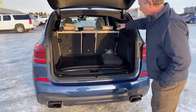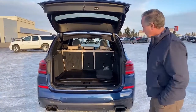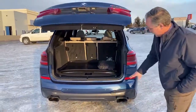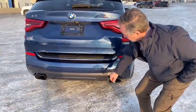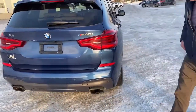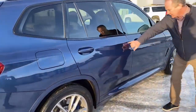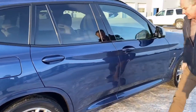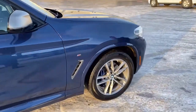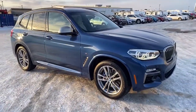We can lay those seats down — I'll show you once we get into the interior — and that creates a lot more cargo space. Just wanted to point out, it does have a couple little light scuff marks here, easily polished out. Coming down the side, it's got a little nick here that might have to be touched up. But overall, the vehicle is in great shape, great condition, and it looks good too.